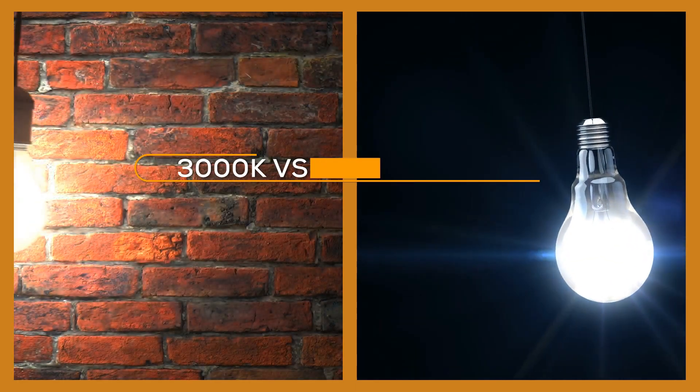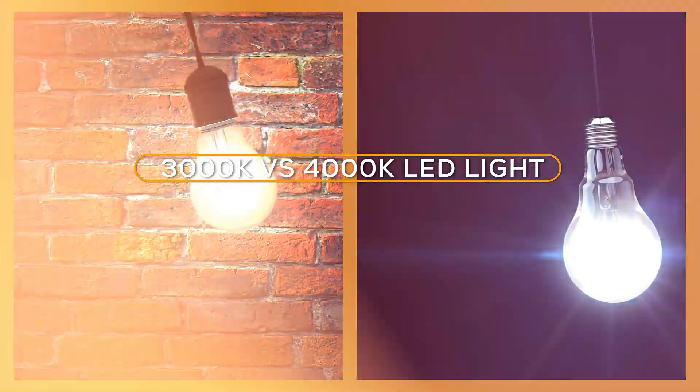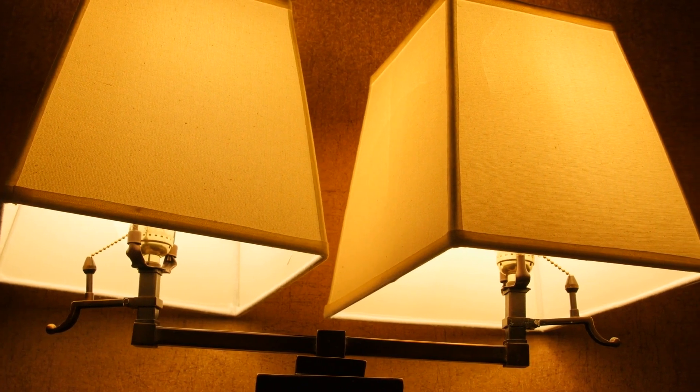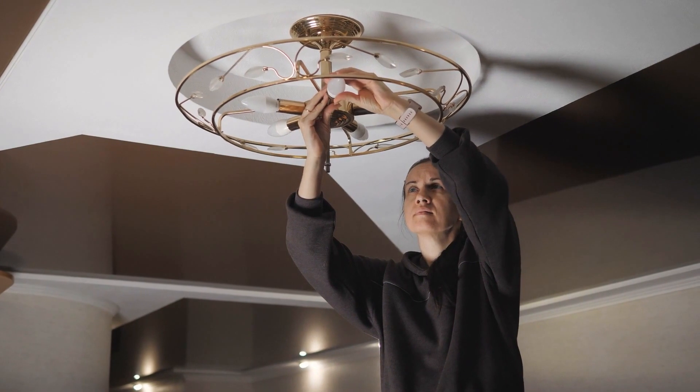Welcome to this comparison of 3000K and 4000K LED lights. When choosing between a 3000K and 4000K LED light, it is important to consider the purpose and location of the light, as well as personal preferences and style. In this video, we will be discussing the differences between these two popular color temperatures and the pros and cons of each.